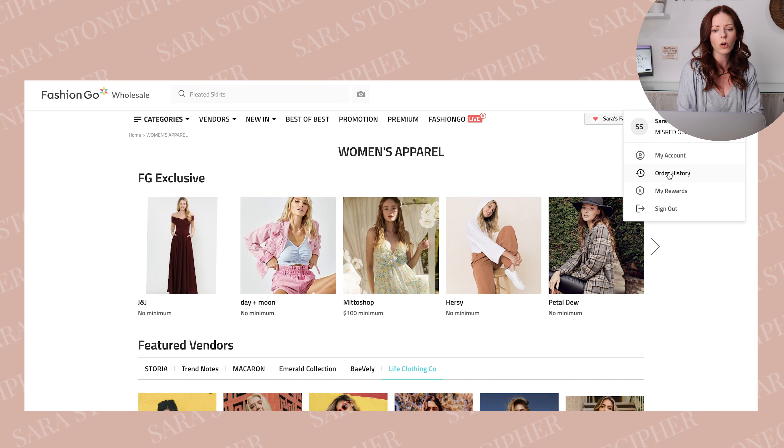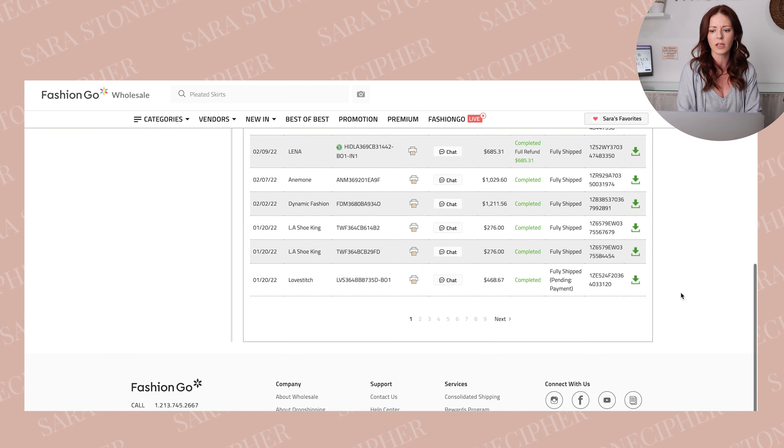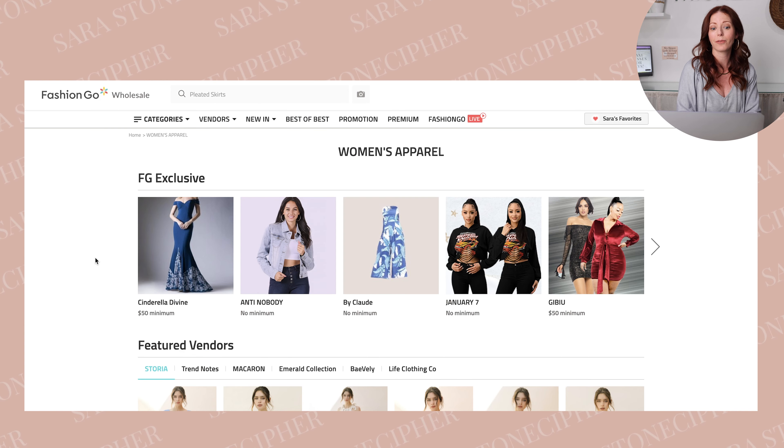I have tons of stuff in carts here. You can go to my account order history — it keeps all of your orders all in one place. It's so great and easy to use — a one-stop shop for all things.